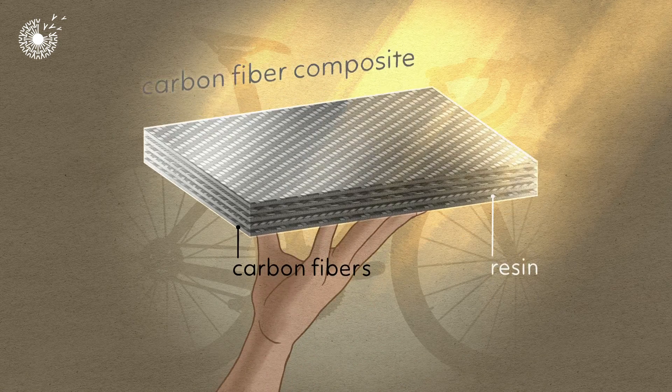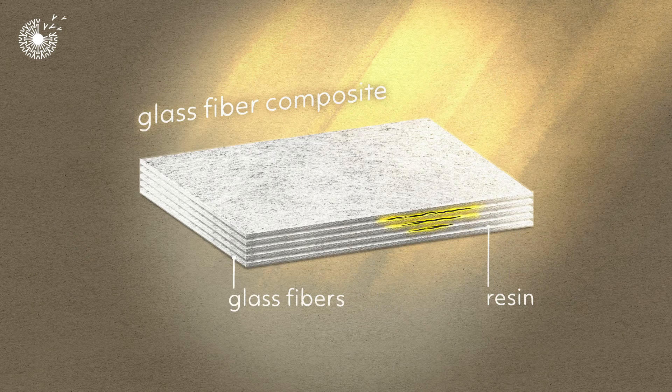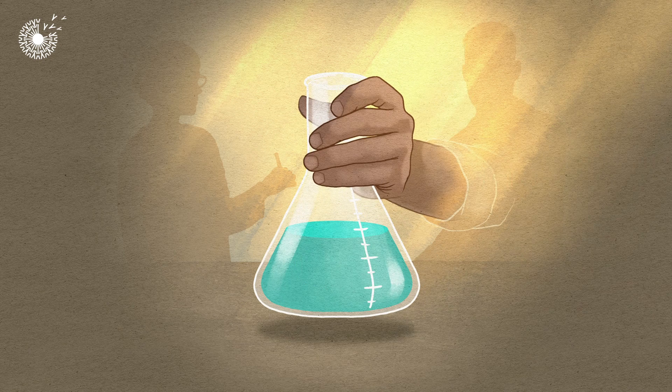Carbon fibre is lightweight and strong, but prone to cracks. So is glass fibre, which is used to make wind turbine blades. The team developed a special healable resin.